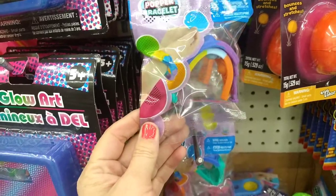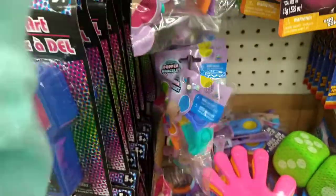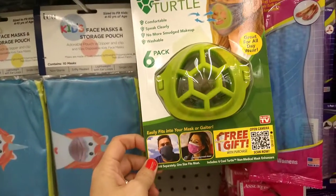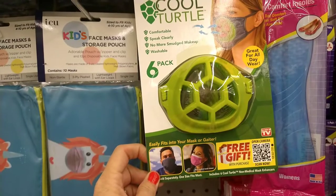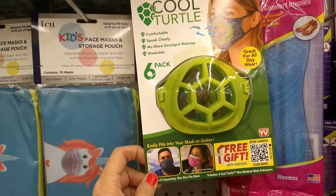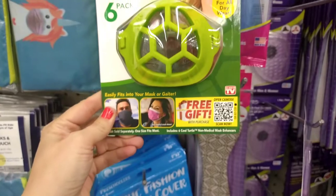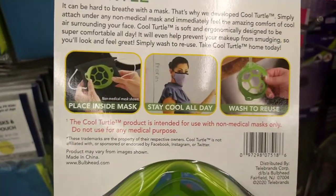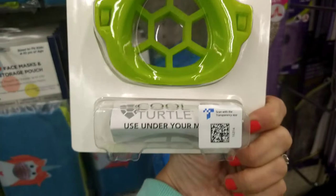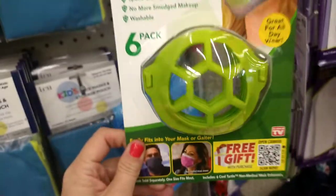These are new — pop or popper bracelets. Pretty cool, I've never seen these before. Also microphones and quite a bit of those. This looks new — it's for under your mask: 'Breathe Easy, Stay Cool, Comfortable, Speak Clearly, No More Smudge Makeup, Washable.' It's a six-pack distributed by Telebrands Corp. Here's the before and after — place under mask, stay cool all day, wash and reuse.